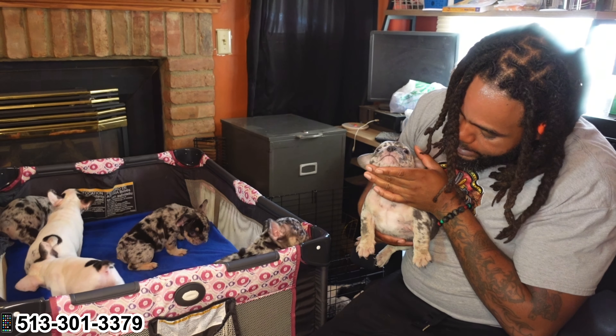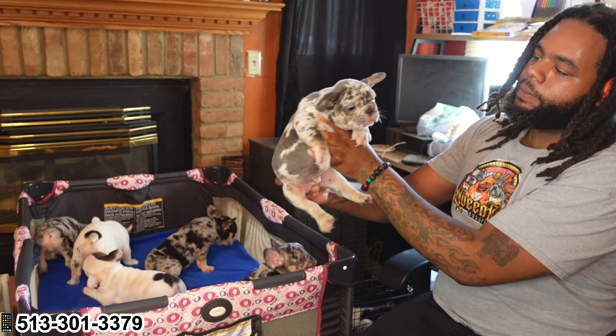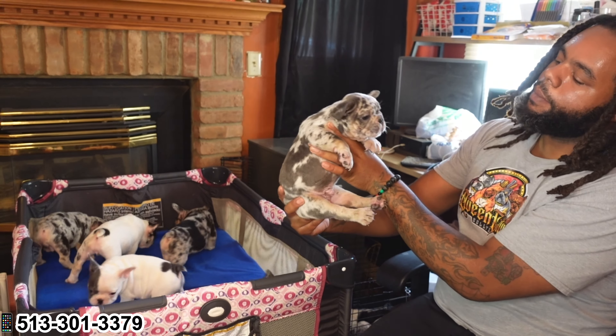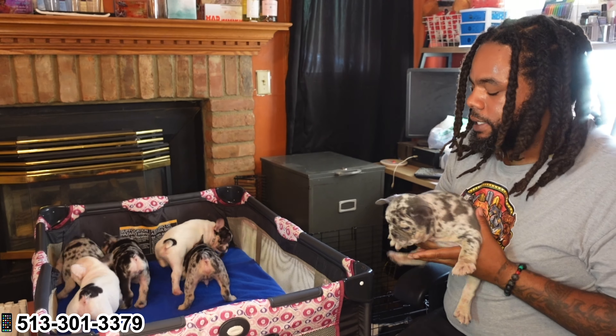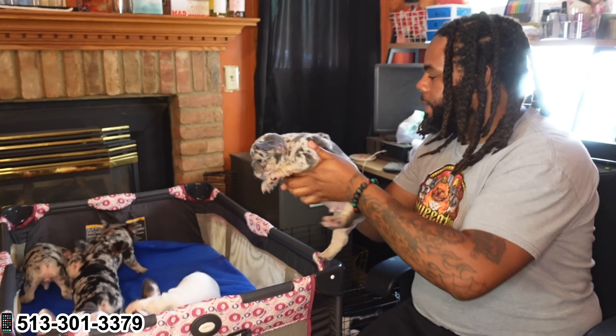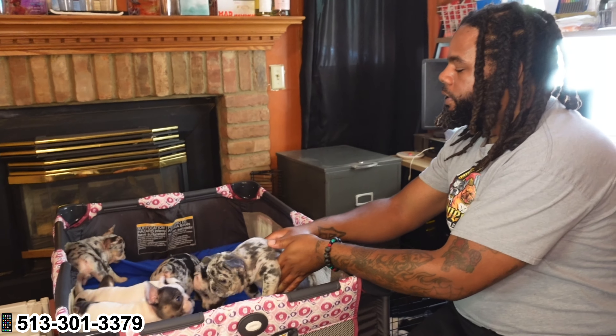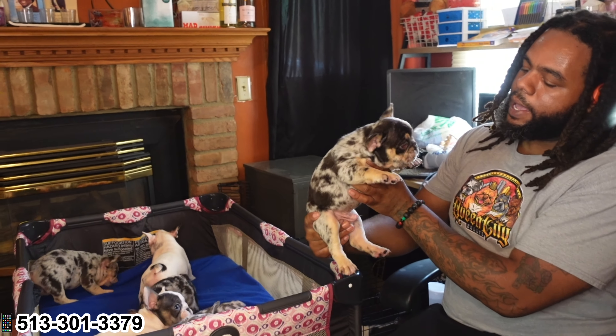Look at the chest on that boy. He is a Lilac and Tan Merle. Love the mug on this boy. He got a beautiful headpiece. I've been taping his ears up, so his ears will be standing all the way up, perky like they should be. He got the tan points right here on his legs. I'm just loving how thick and boned up this boy is. This is a proud production right here. I went straight to Lambo because I knew he was going to bring that structure, that bone, and that body all the way down the pipeline.